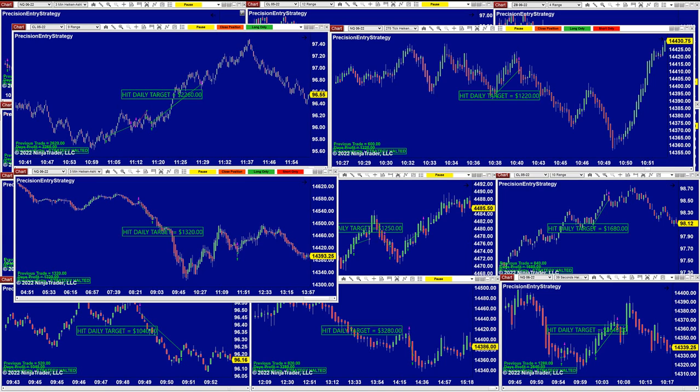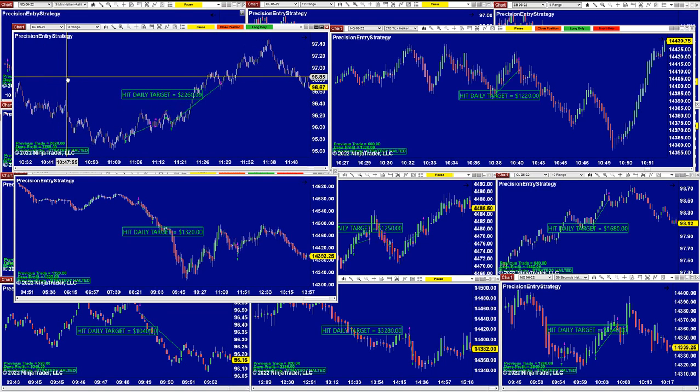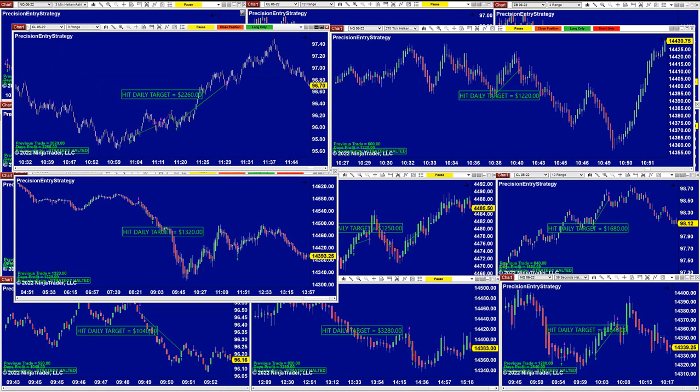The TI7 is a one-entry, very simple entry and very friendly to use. The CL 9-range on the precision auto trade did $2,260.